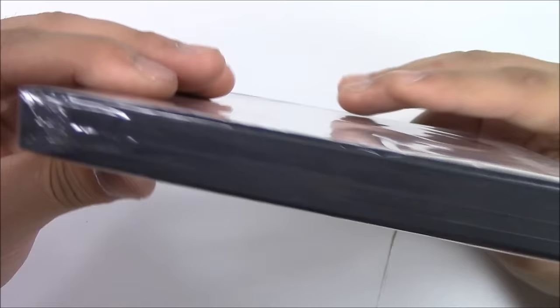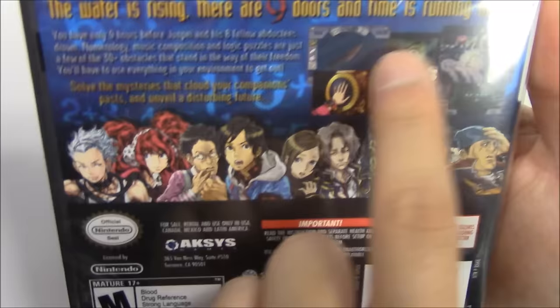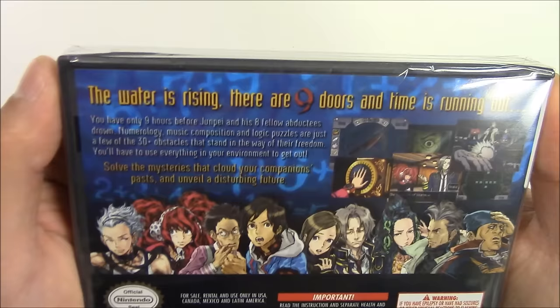Moving on to the spine — from the spine it says Nine Nine Hours, Nine Persons, Nine Doors. And the copy in front of me is a Y-fold copy.